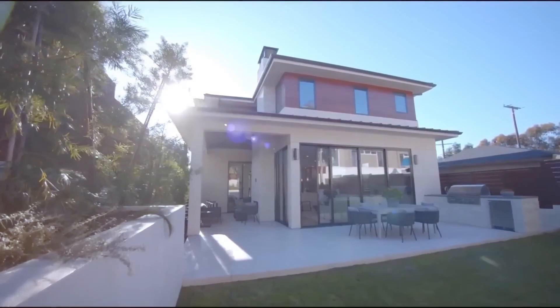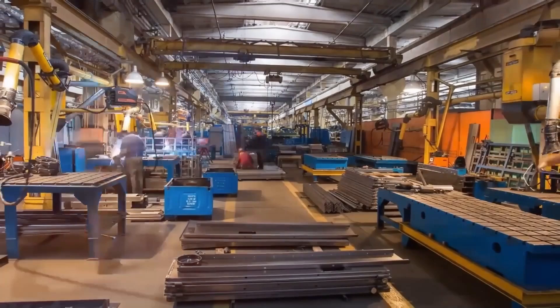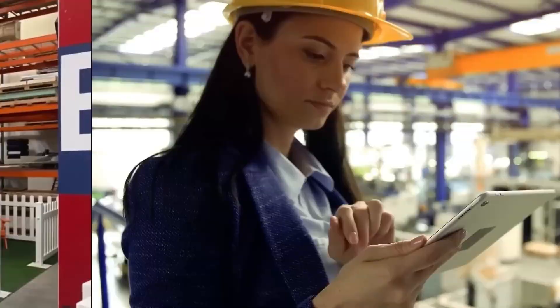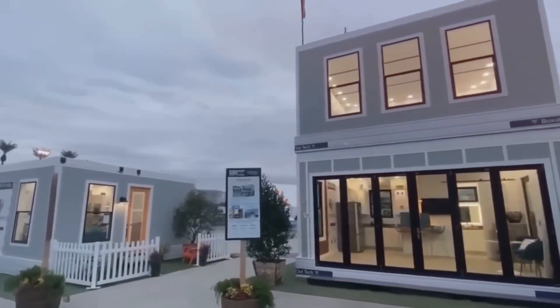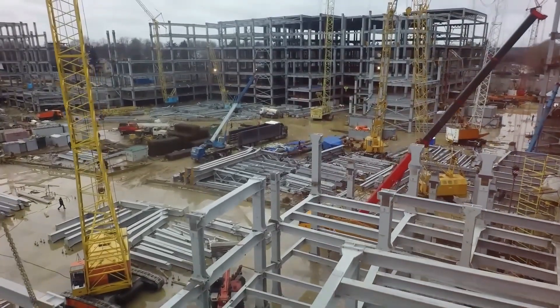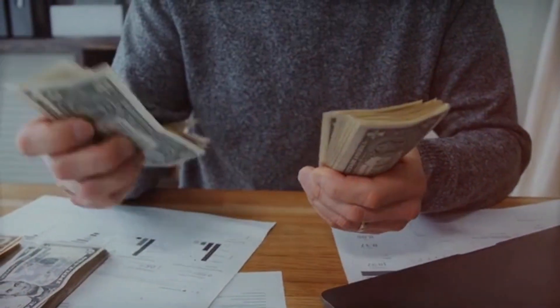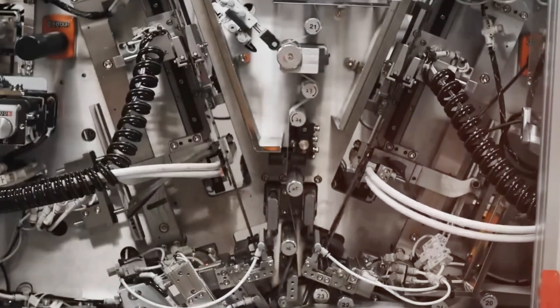With the world moving toward greener, smarter, and more cost-effective living, the Tesla tiny house isn't just another futuristic concept — it's a practical solution whose time has finally come. 2025 isn't just about launching a product; it's about proving that sustainable, affordable housing is no longer just a dream. One of the most surprising aspects of the Tesla tiny house is its affordability. With Tesla known for high-end electric vehicles and cutting-edge technology, many assumed this home would come with a hefty price tag — but it may be one of the most budget-friendly Tesla products ever released.